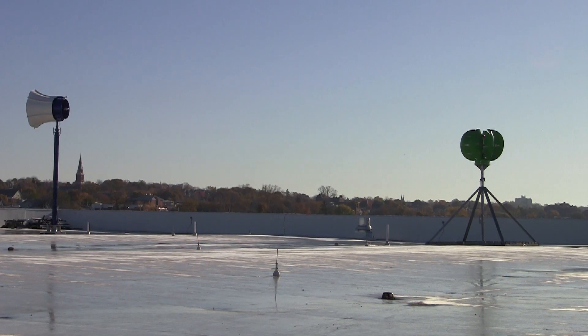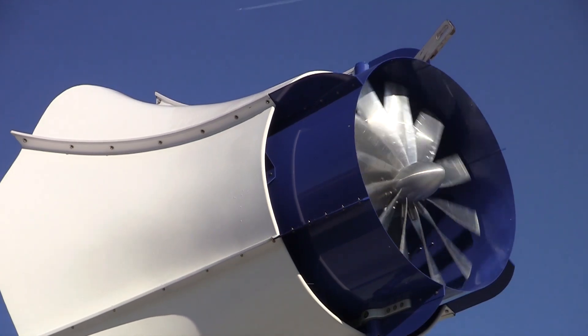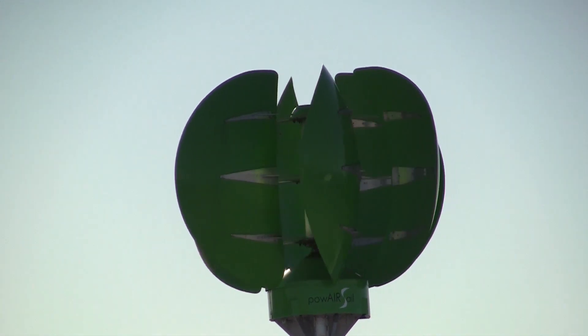Destiny USA is really a springboard for renewable technologies versus having to test this in a laboratory and getting results in a wind tunnel. They've been able to bring the product to the site and do real live testing.